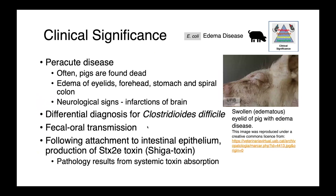Edema disease in pigs is caused by shiga toxin-producing E. coli. This is a per-acute disease, so oftentimes you're only going to find animals dead. On affected animals, you'll see edema of the eyelids and forehead, and on postmortem of the stomach and spiral colon. If you do happen to find these animals before they progress too far, neurological signs are likely to be present due to infarctions of the brain.